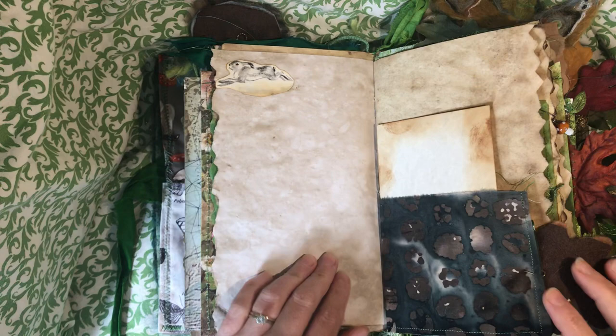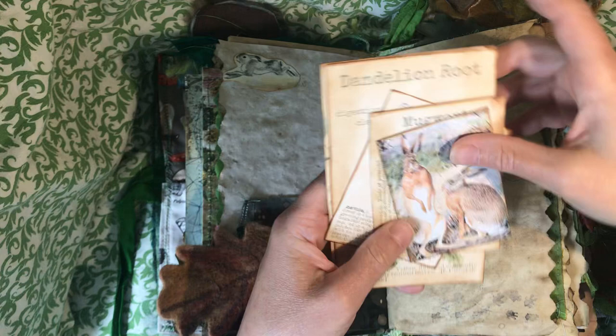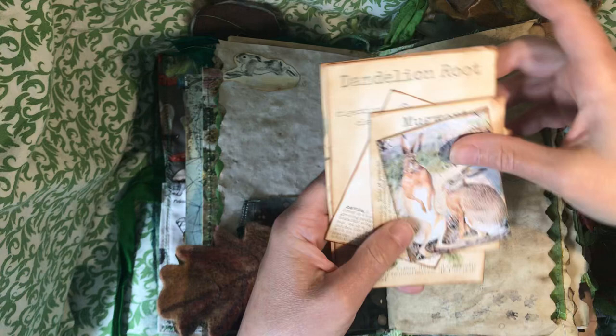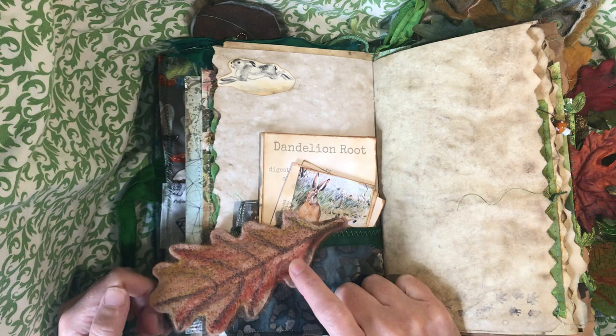This is a fabric pocket. Inside are Mrs. Cogg's image and Mrs. Cogg's medicinal healing plants — all backed. And there's a needle felted leaf that is attached to the fabric with a bulb pin.